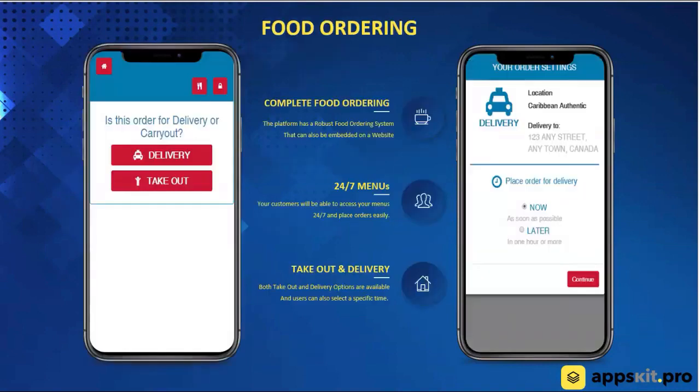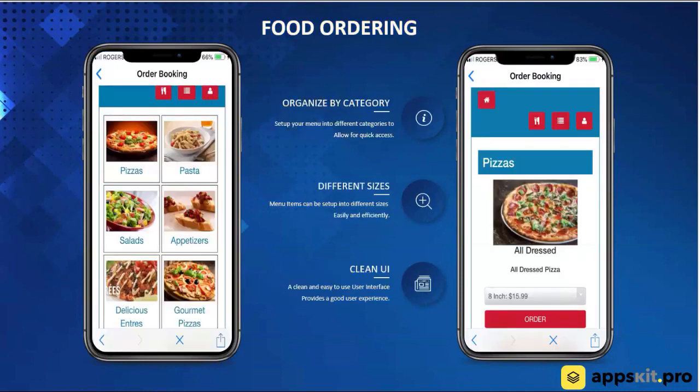We have a fantastic food ordering system. It's standalone and built into the app, but it can also be provided to your customers to put on their website — so the same system could be on their website as well as inside the app. We really looked at what was out on the market and we saw the Domino's app. Domino's spent over half a million dollars on their app, and we went and looked at their UI and basically emulated it. There are a lot of similarities — if you open up the Domino's app, you would see a lot of similarities in our platform as well. You're able to customize the color schemes and all that to fit your business.